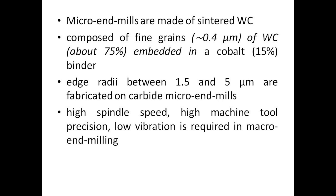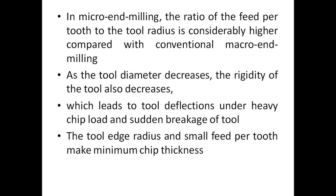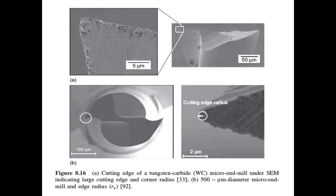High spindle speed, high machine tool precision, and low vibration are required in micro end milling. The figure shows an optical image of a typical micro end mill that is 300 micrometers in diameter, along with an SEM image of the bottom of the micro end mill and an SEM image of a corner of the tool with edge radius. In micro end milling, the ratio of feed per tooth to tool radius is considerably higher compared with conventional macro end milling. As the tool diameter decreases, the rigidity of the tool also decreases, leading to tool deflections under heavy chip load and sudden breakage. The tool edge radius and small feed per tooth create a minimum chip thickness. This figure illustrates the full immersion micro end milling process.